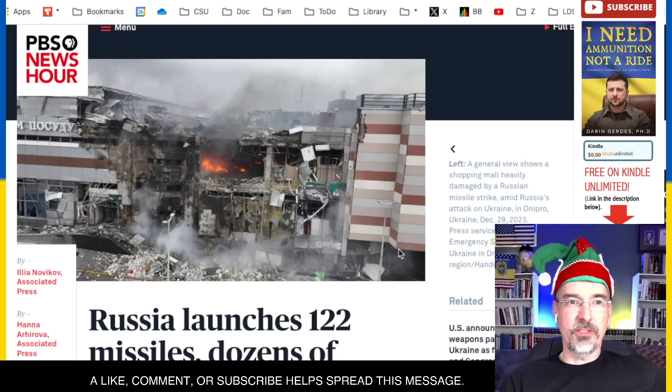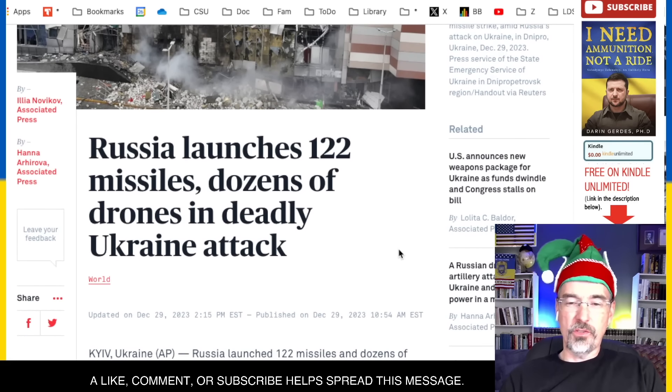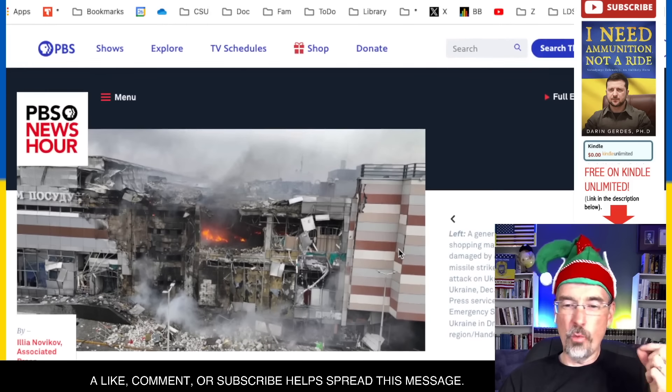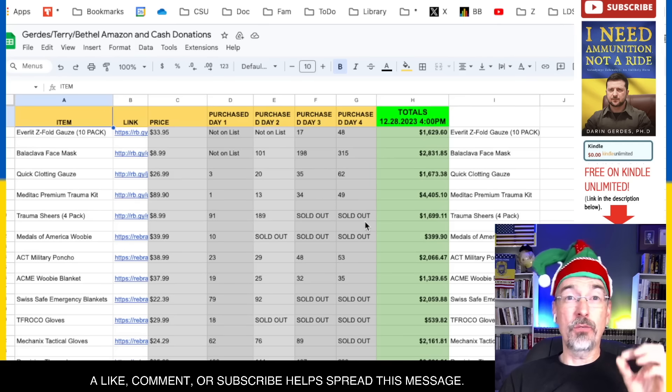Meanwhile, while we're doing this, this is what's going on in Ukraine — Russia launching 122 missiles and dozens of drones, coming up to 159 total drones or missiles, costing $1.2 billion worth of ammunition sent at Ukraine. That's what was going on today.